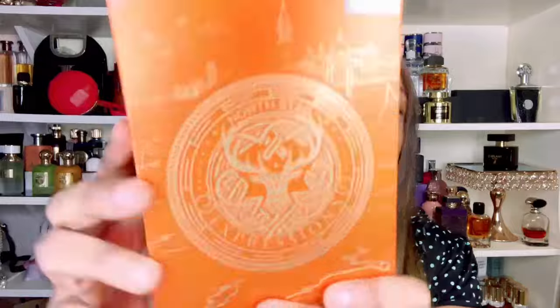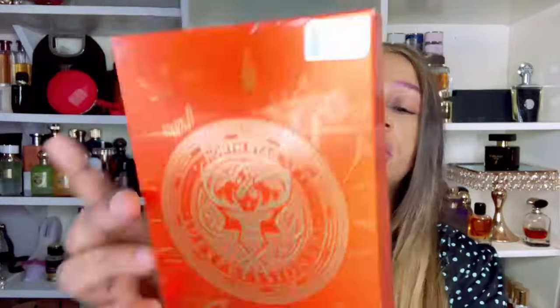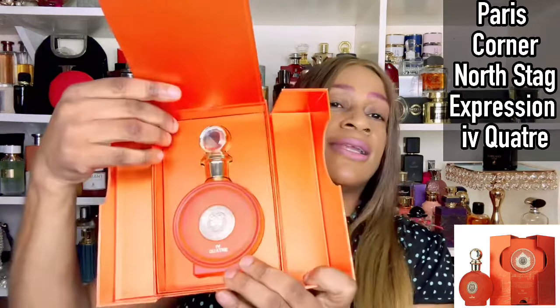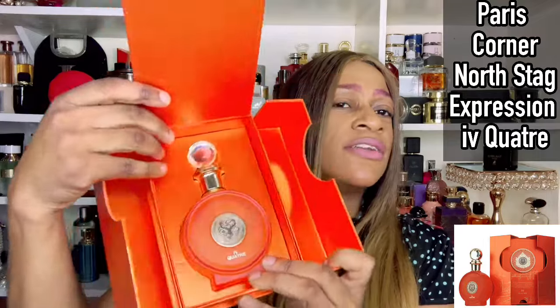Welcome to today's video. I have gotten my hands on a North Stage — this particular one is number four. It comes in this beautiful orange box with a dramatic presentation. The North Stage line from Paris Corner is really on fire; they are putting a lot of work in, drawing inspirations from some of the more complex and pricey fragrances on the market.